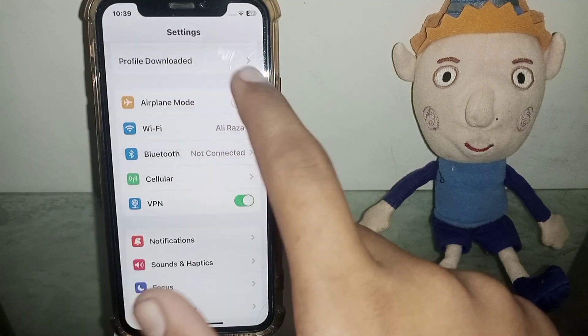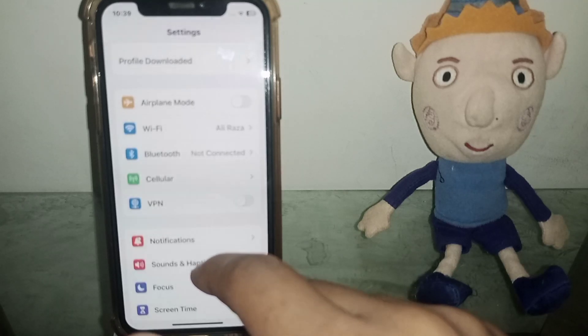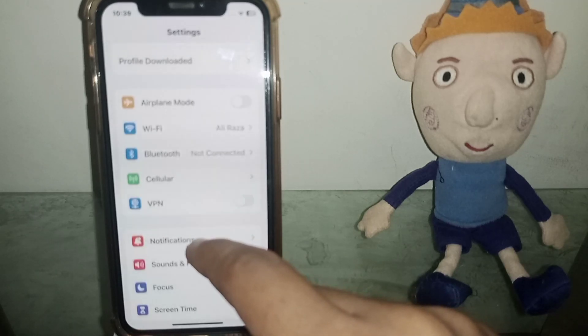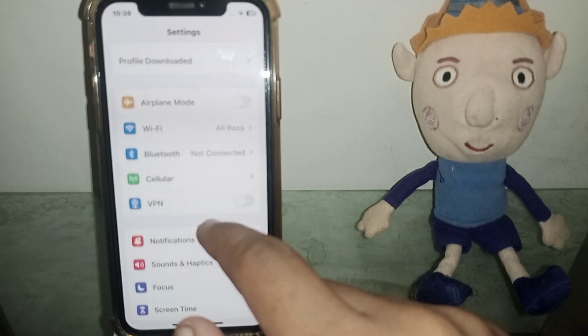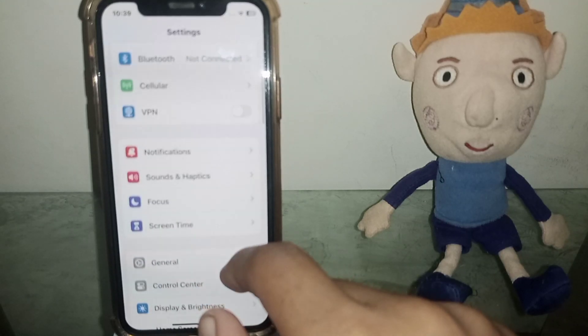The next one is: use your VPN to install the Carlet app and then check if the problem has been fixed or not. If the problem doesn't fix, go for the next one.